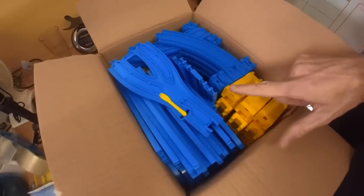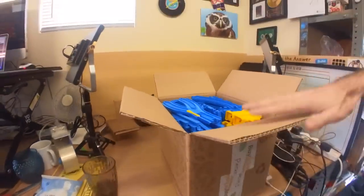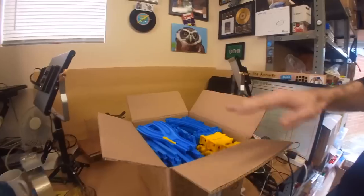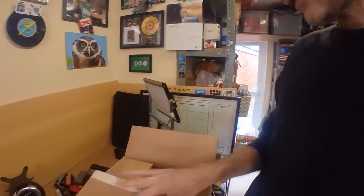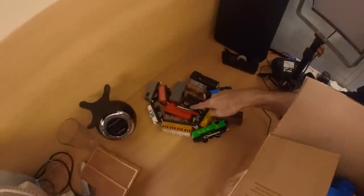That's a box full of track which fits perfectly in that box. So that is done, packed away, and listed. These are the trains.